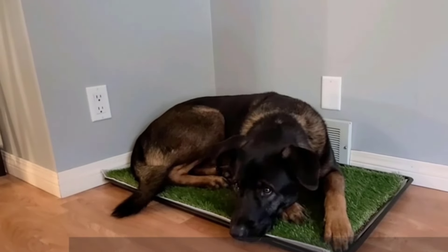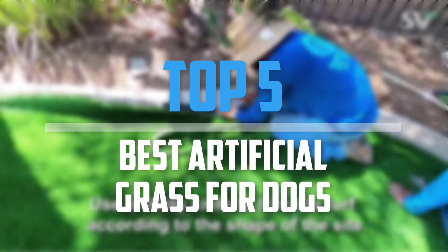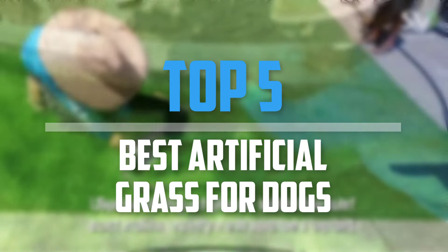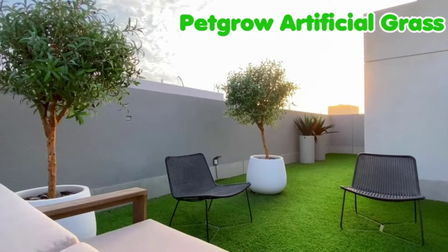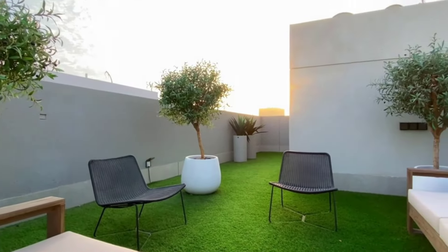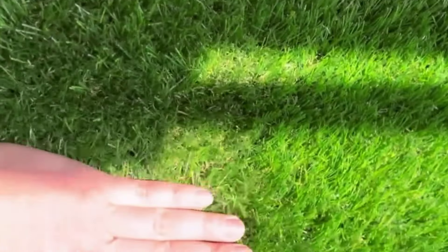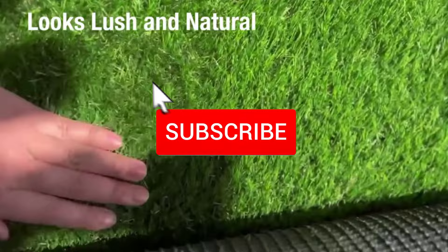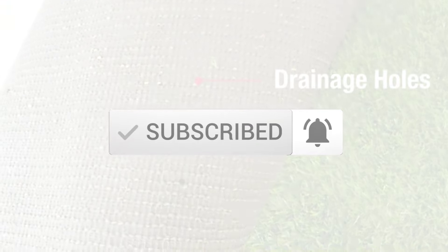Are you looking for the best artificial grass for dogs in your budget? In today's video we break down the top 5 best artificial grass for dogs. I made this list based on their price, quality, durability and more. To find out more information about these products, you can check out the description below and also make sure you subscribe for more reviews.